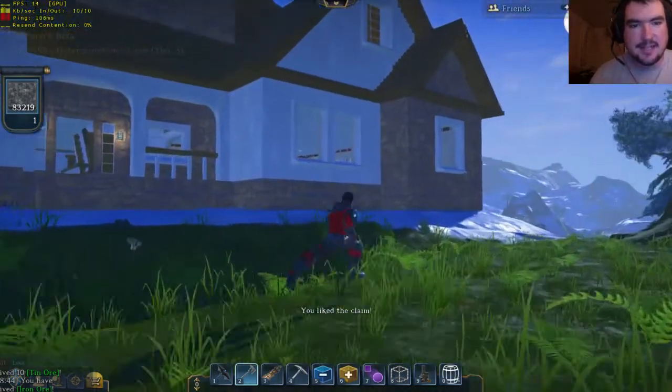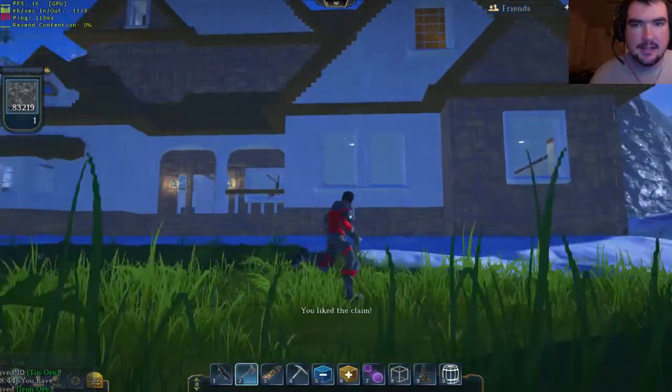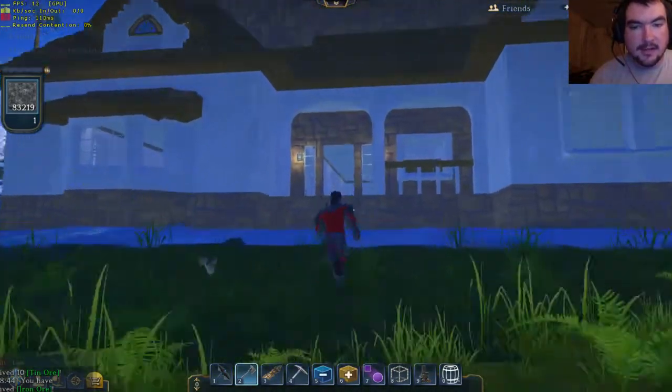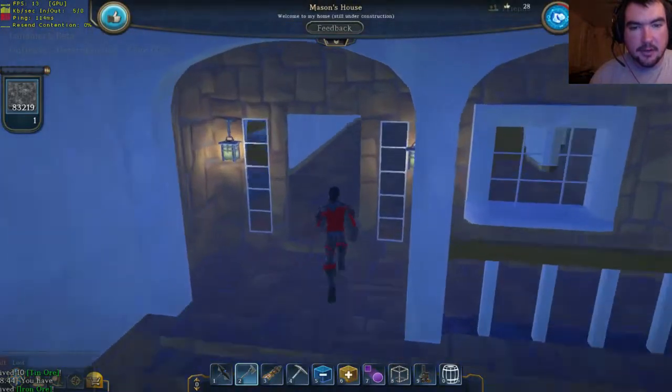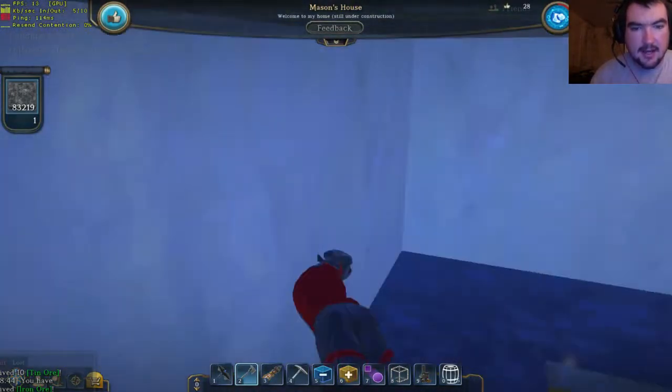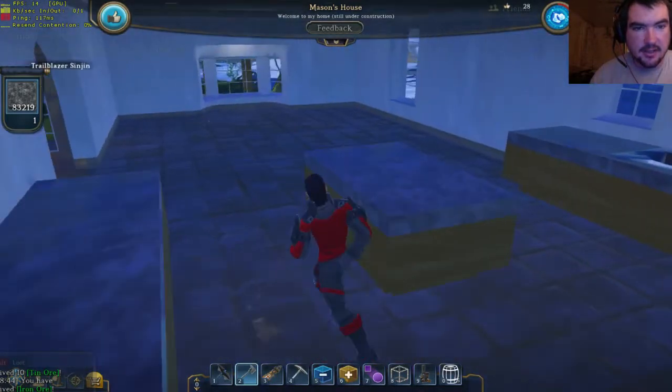Now look at this house. Look at the detail — it's just amazing. Let's go ahead and take a look inside. We're going to go in here. Oh my goodness, look at all this kitchen space. I love large kitchens and this is one of them.